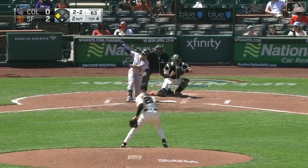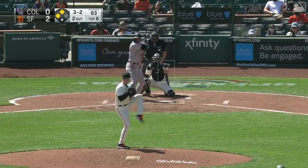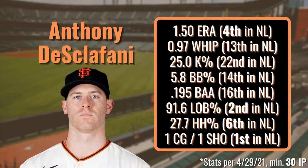The uptick in sinker and curve usage has worked out well — opponents are just 5-for-50 against those pitches. His curveball whiff percentage has doubled from 15.4 to 33.3 from 2020 to the current season. Just five starts in, his sinker has already registered a career-best negative-4 run value. Among qualified NL starters, he currently ranks in the top 5 for left-on-base percentage and ERA, as well as top 10 for hard-hit percentage.